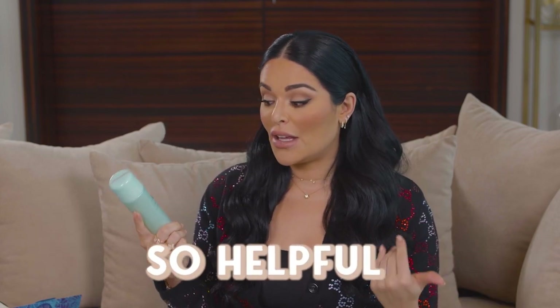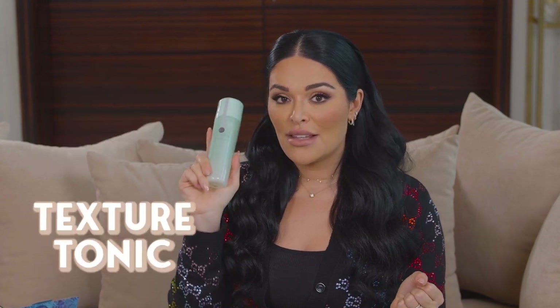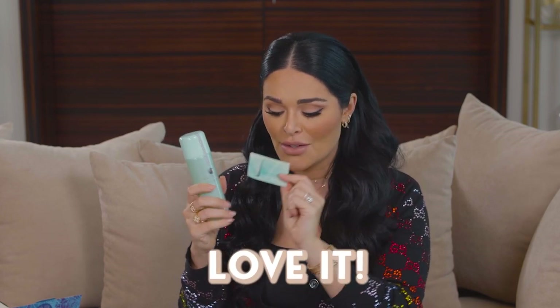Tatcha is a brand made in Japan but the founder, Vicky, lives in California. I've met her before — she is so sweet and amazing. I love the Tatcha team, they're so kind and helpful. Their packaging and products are just incredible. The Texture Tonic came with a sample of the Deep Cleanse, which is one of my favorite cleansers that I've been using forever.